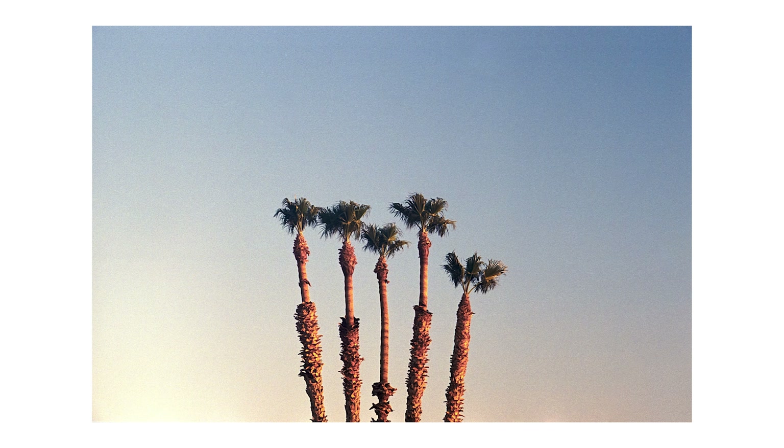This is another one of my favorites. I love that these aren't the most photogenic palm trees, and the grouping is just so satisfying.